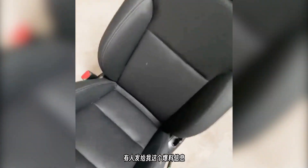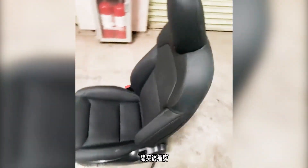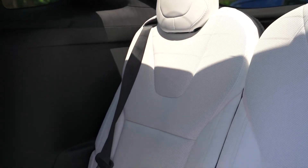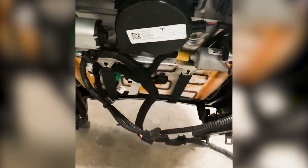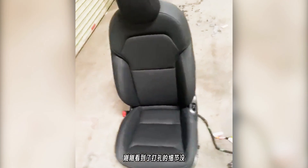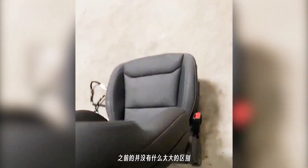This leak suggests that while the fundamental seat design may remain largely unchanged, the addition of perforations will greatly improve airflow, thereby enhancing overall comfort. The video shows a Model 3 seat with small holes and a cooling fan at the bottom. But will these cooled seats be like those in the Model S and Model X? The fancier Tesla models have seats with air conditioning, but the video only shows a fan at the bottom. This would make sense because Tesla wants to keep the Model 3 affordable while adding more luxury features.